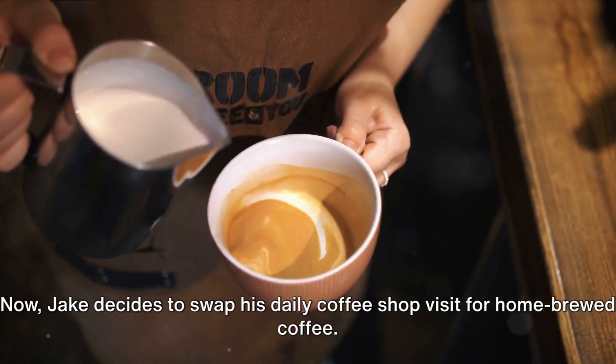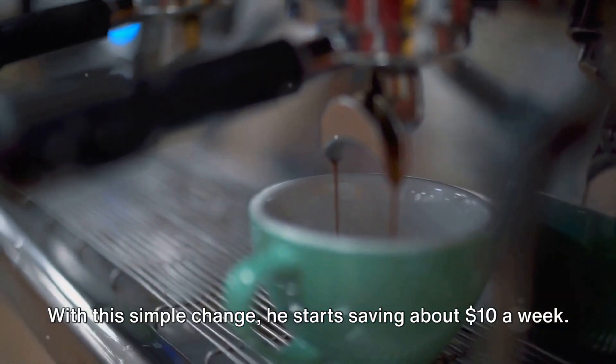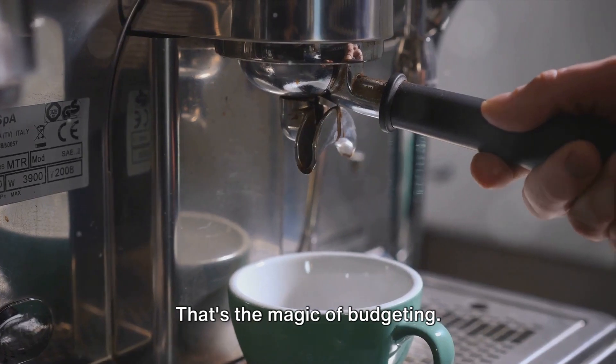Jake decides to swap his daily coffee shop visit for home-brewed coffee. With this simple change, he starts saving about $10 a week. That's the magic of budgeting.